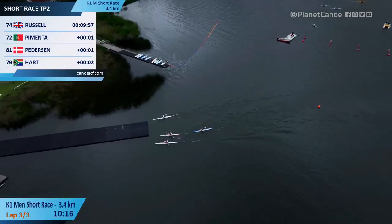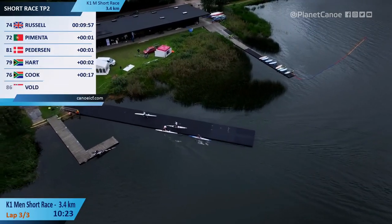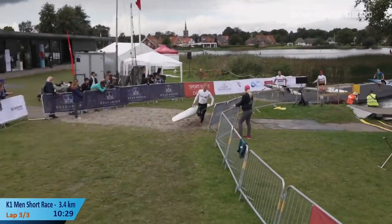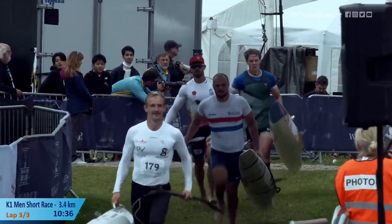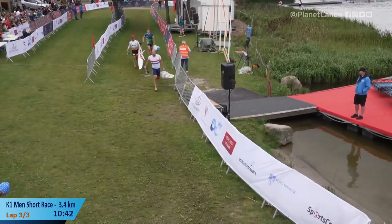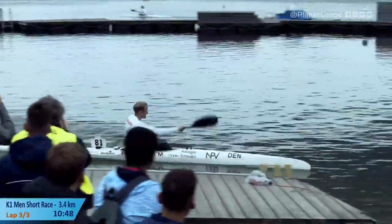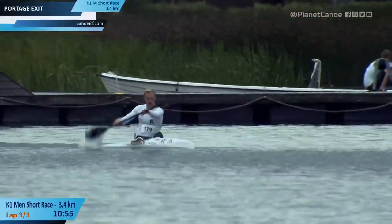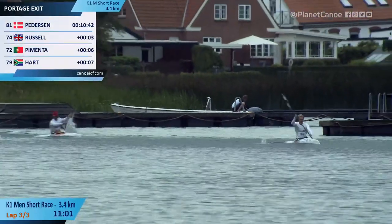Pimenta goes around, Russell wants to arrive first. Russell goes early — very tidy exit, lucky not to touch the bow of the boat on the water there. He would have had a little moment as that dropped down. Pedersen cantering through, relaxed, composed, soaking up the moment. Russell, Pimenta hot as they come through the portage. Pedersen so smooth, away clean like he was last time. Russell second in the boat, then Pimenta — Russell's got no intention of chasing down Pedersen.